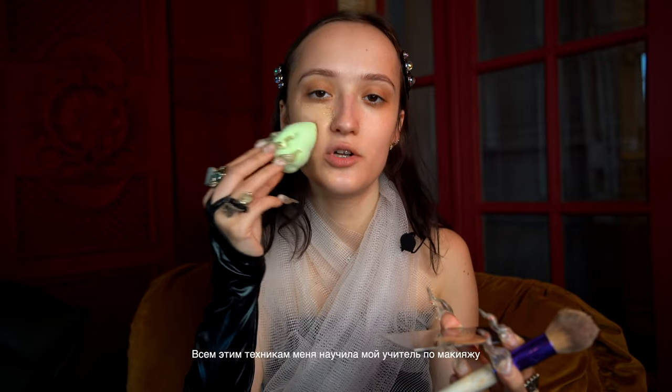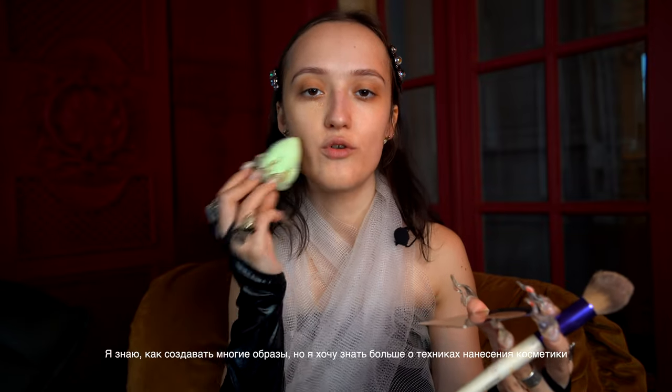I start applying the foundation with a brush and then blend it with a sponge — all techniques I was taught by my teacher. A few months ago I started practicing makeup skills because I want them to be more professional. I really love trendsetters who create their own style without anyone's help; sometimes it's complicated because most celebrities use their stylists or makeup artists.